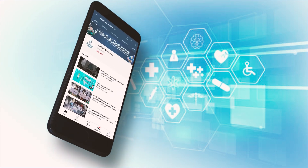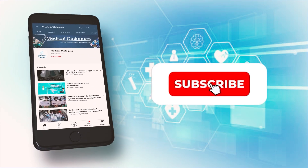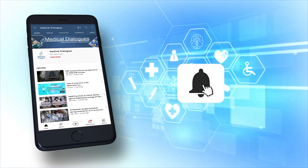Never miss a medical update from Medical Dialogues — like, subscribe, and press the bell icon.